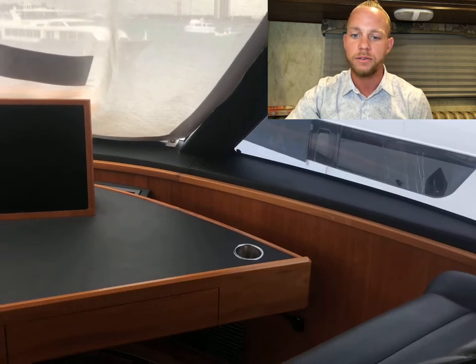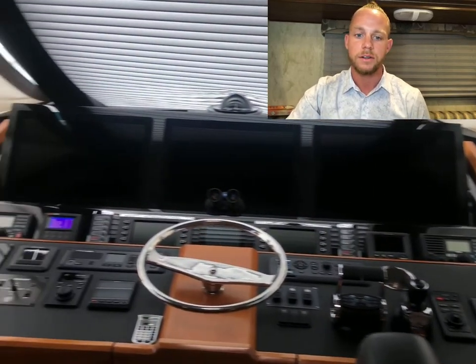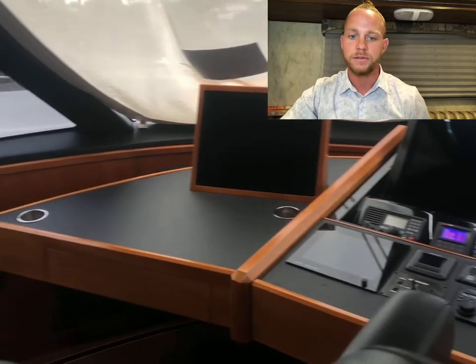Here's another view going from right to left — nice open area. You can see all of those screens in the front for navigation, and then to your left, plenty of seating up there if you want to have anybody else up on the bridge with you.